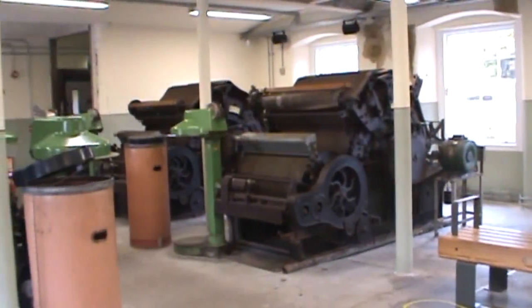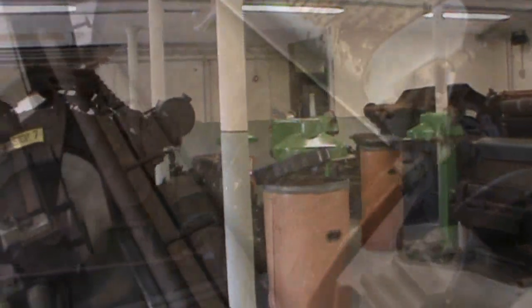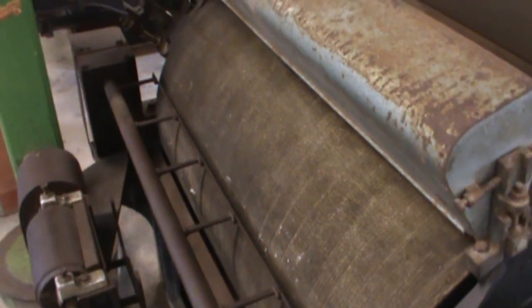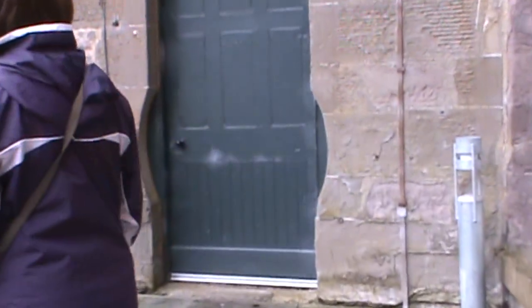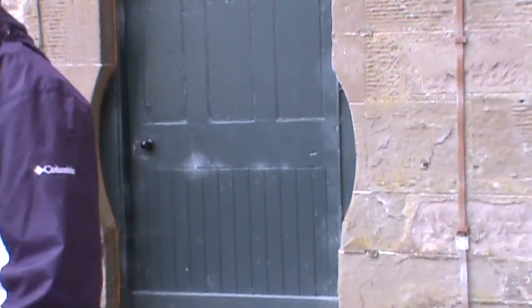These here are the carding machines. Carding cleans and aligns the cotton fibers in preparation for turning the cotton into thread or yarn. These large drums inside the carding machines would not fit through the doors of the building when it came time for repair or replacement, so the door opening was carved and widened to fit these large drums.